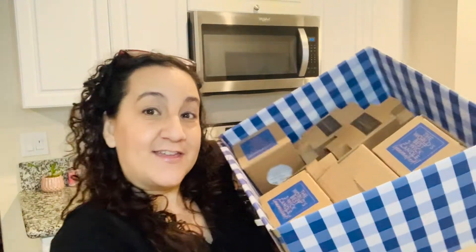Hey guys, Lynette here and in today's video we are doing another candle haul. So let's get in and let's get into the candles. Welcome back — we're doing another candle haul.